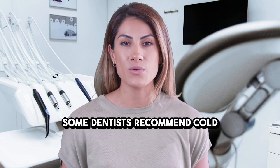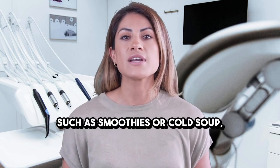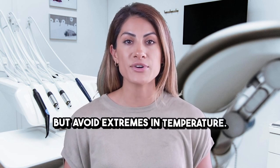Some dentists recommend cold foods during the first 48 hours, such as smoothies or cold soup, to help reduce swelling. After that, warm foods are fine, but avoid extremes in temperature.